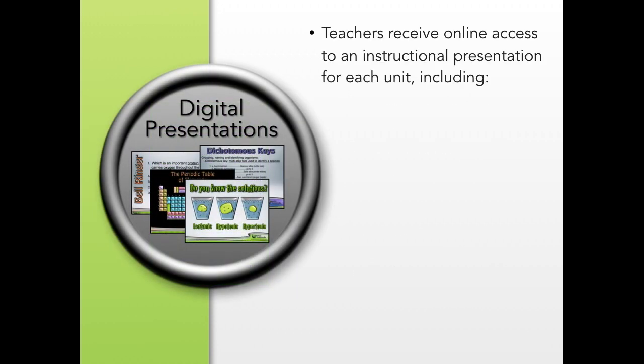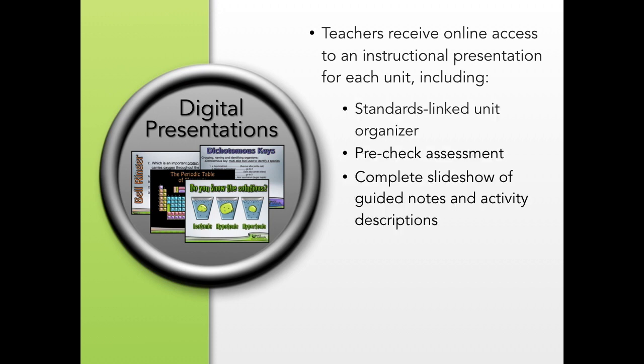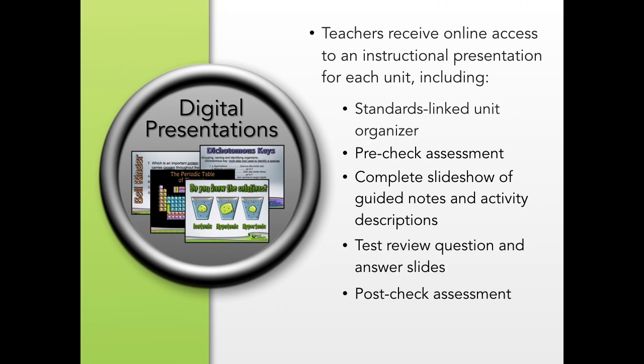The digital presentations that accompany each notebook include a standards-linked unit organizer, pre-check assessment, a complete slideshow of all instruction, test review, and a post-check assessment.